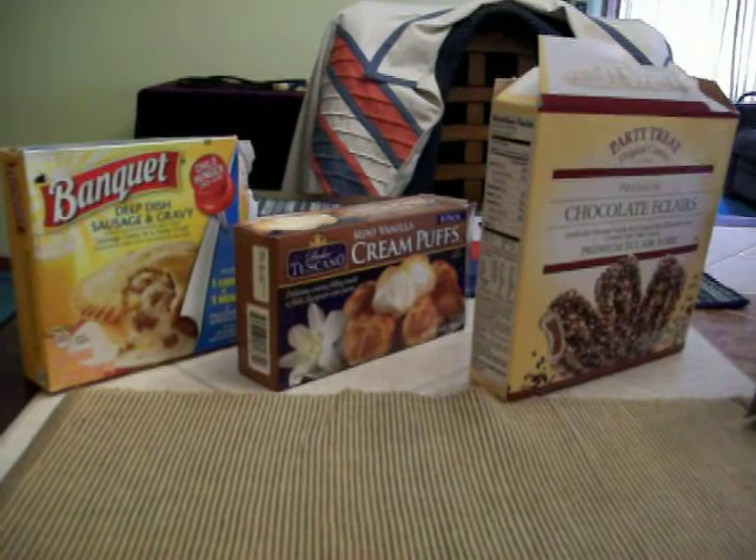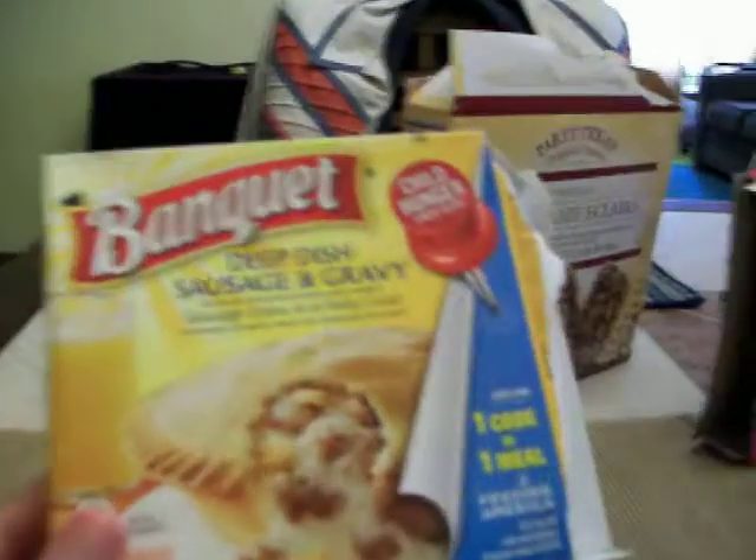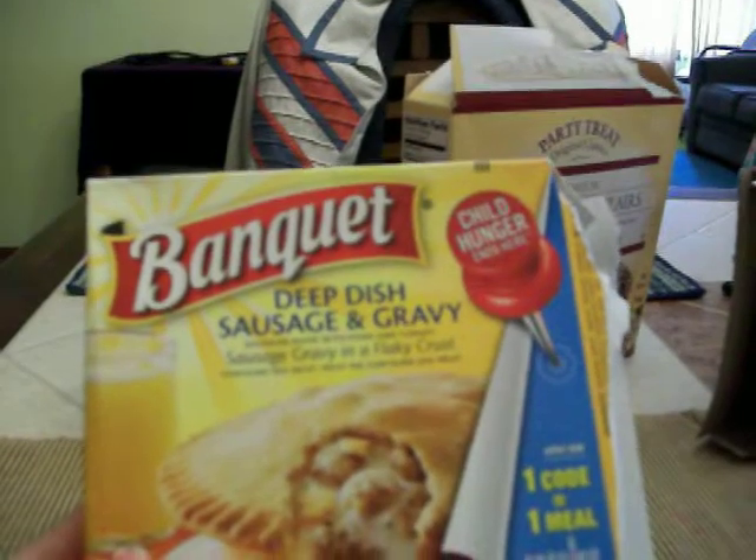Today I'm just going to be doing a review of some food that I bought from the Dollar Tree. I got this Banquet pot pie — it's deep dish sausage and gravy.